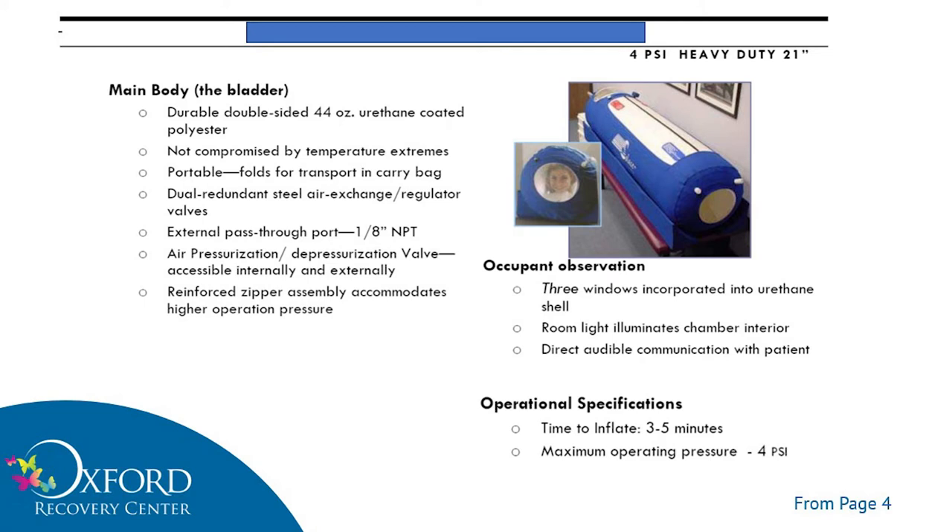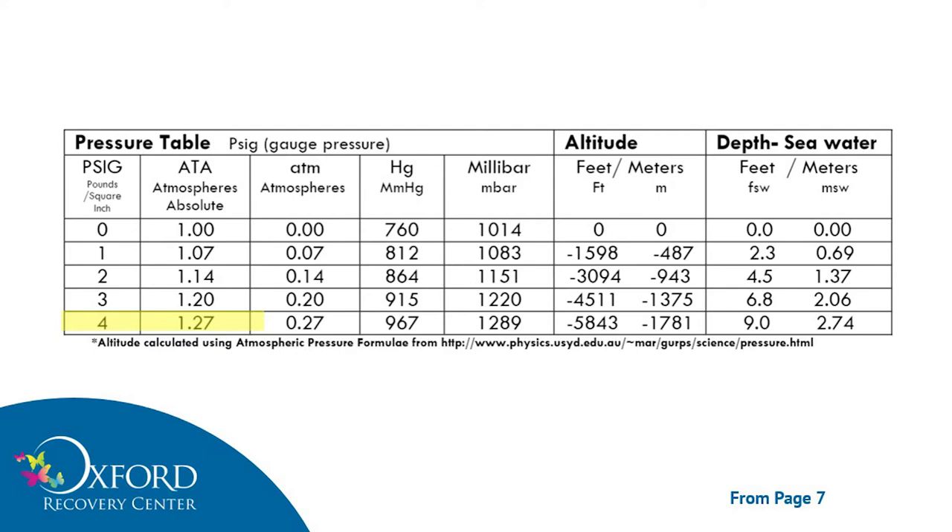Looking at the specifications on their chamber, they take three to four minutes to inflate and they go to four pounds per square inch — the measurement used on the dial of the chamber itself. 4 PSI is 1.27 ATA, so it's just about a 25% increase in the total pressure we live at. That's equivalent to going about nine feet below sea level. Whereas in our hard shell chambers, we go 33 to 45 feet under sea level.